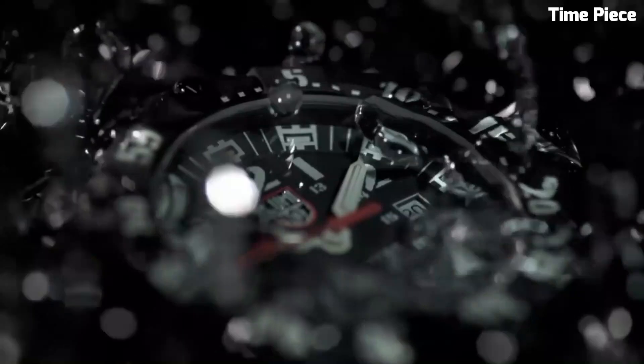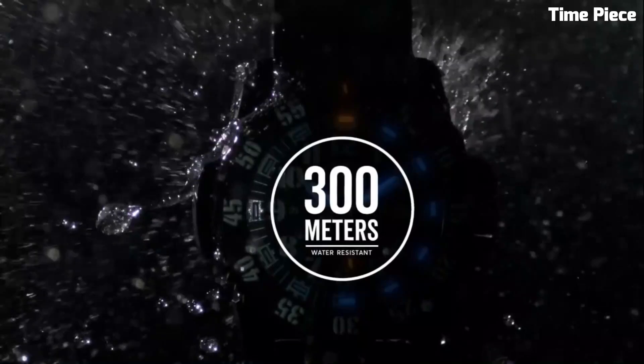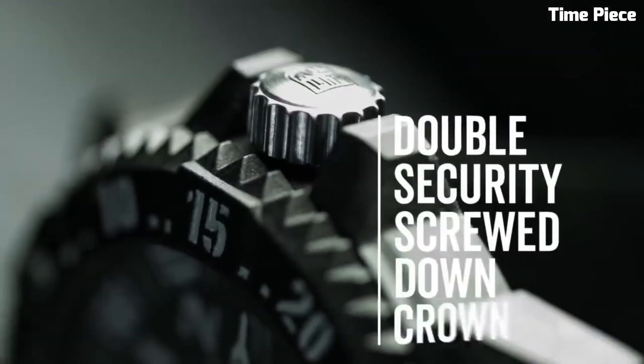With its unidirectional rotating bezel, screw-down crown, and dependable performance, the Luminox Master Carbon Seal 3800 is an indispensable tool for adventurers, explorers, and those who demand top-tier performance from their timepiece.